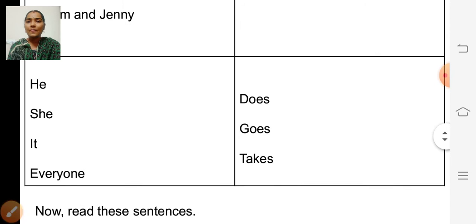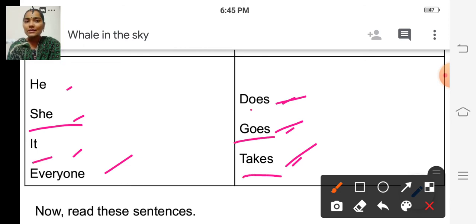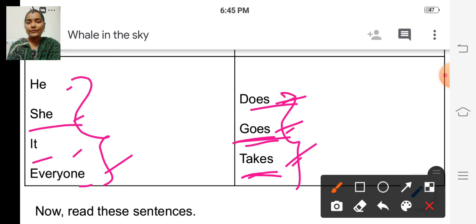See the second one. If he, she, it, or everyone comes, then we have to add S to the verbs. He does. He goes. He takes. She does. She goes. She takes. It does. It goes. It takes. Everyone does. Everyone goes. Everyone takes. So if he, she, it, or everyone comes, then we have to add S to the given verbs in simple present tense.